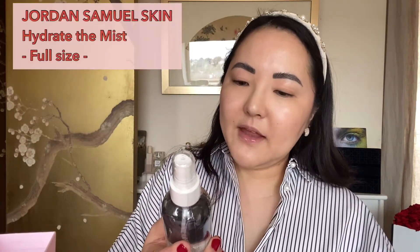Inside is a mist by Jordan Samuel Skin — Hydrate the Mist. I've never heard of this brand; let me know down below if you have. It's a full-size product and it's a moisturizing spray to quench dehydrated skin and reveal a dewy finish. It can be used morning and night, even over makeup to hydrate and give you the Jordan Samuel Glow. Looking at the ingredients, I can see glycerin, different extracts, and hyaluronic acid. I'll probably save this for a future giveaway or thank-you gift.